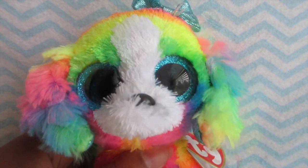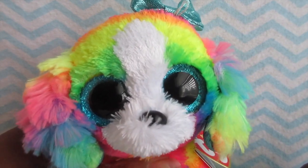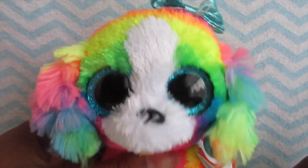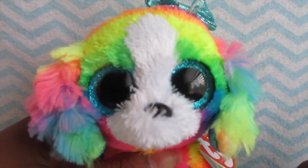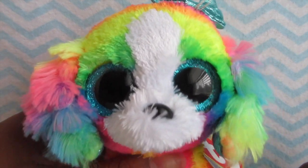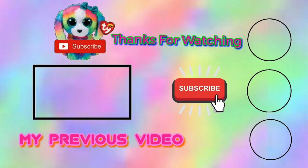That's it for the video! I hope you guys take this into consideration and try to get more rare or cheaper Beanie Boos. It's really easy to get Beanie Boos for cheap if you know the ways. I hope you guys try out some of these methods. Please subscribe to my channel, thanks for watching, and bye!